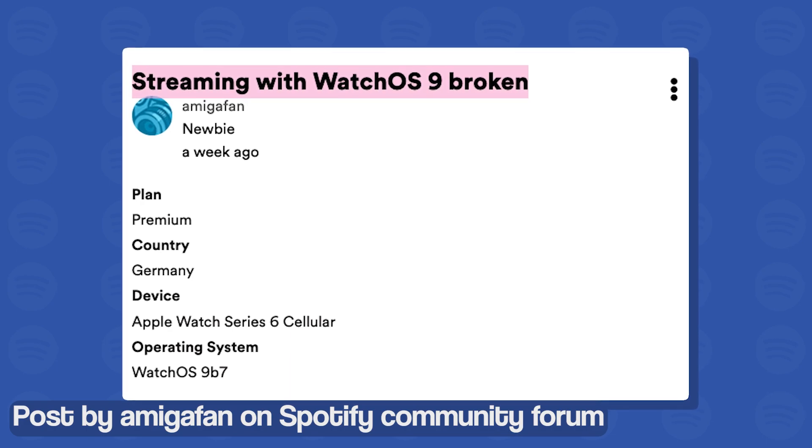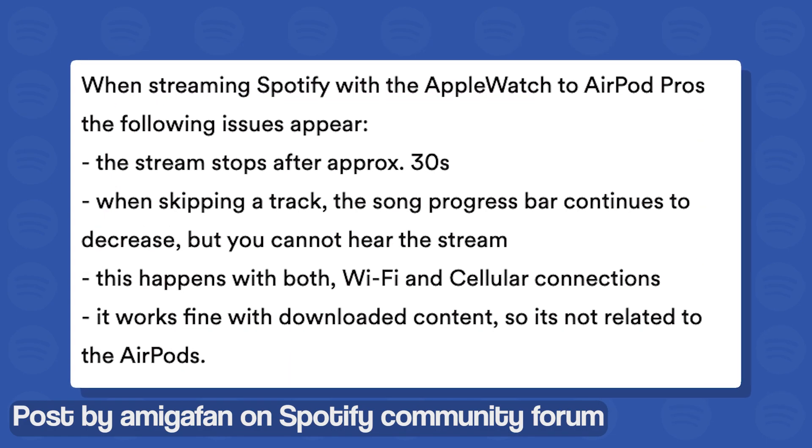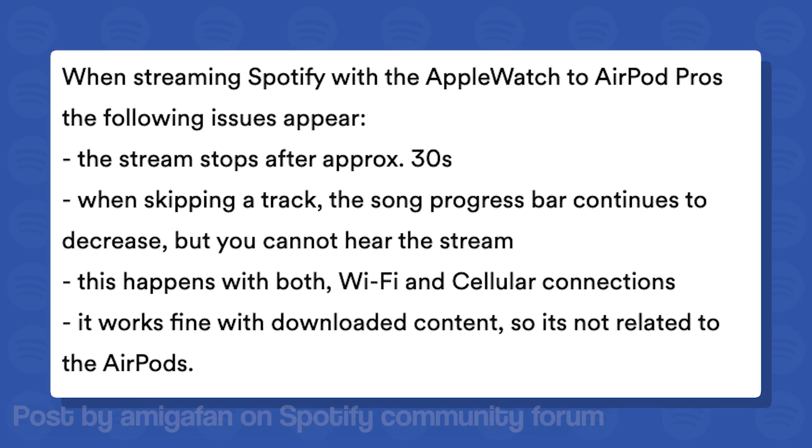One of those issues is related to the WatchOS 9 integration with Spotify. Some users are reporting an issue where Spotify streaming is not working properly on their Apple Watch after its latest update.